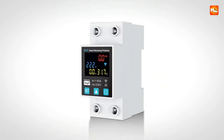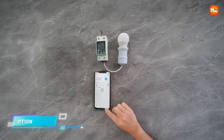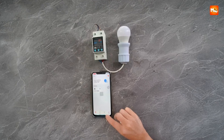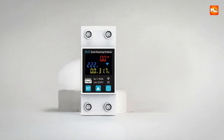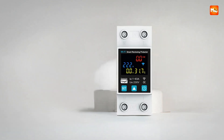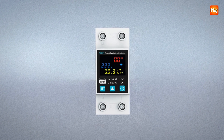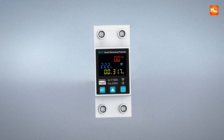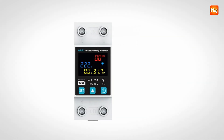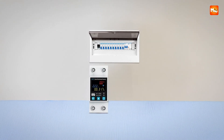Real-time monitoring is displayed clearly on the built-in LED panel showing load current, voltage, power consumption, residual current, and circuit temperature. This allows users to track energy usage accurately and monitor connected appliances, making it easy to identify high-consumption devices and optimize electricity costs. The smart protection system safeguards against overvoltage, undervoltage, overcurrent, high temperature, and leakage, automatically tripping when unsafe conditions arise to prevent damage and ensure safety.